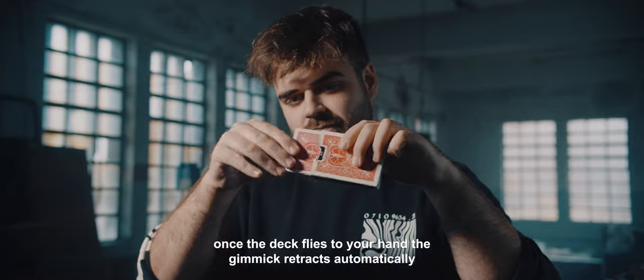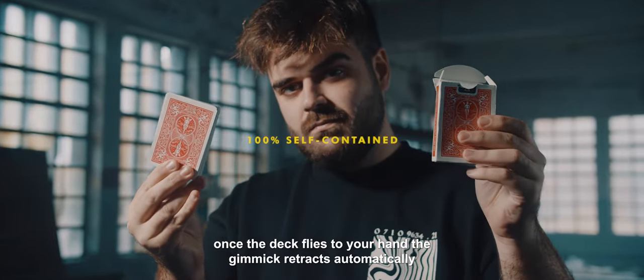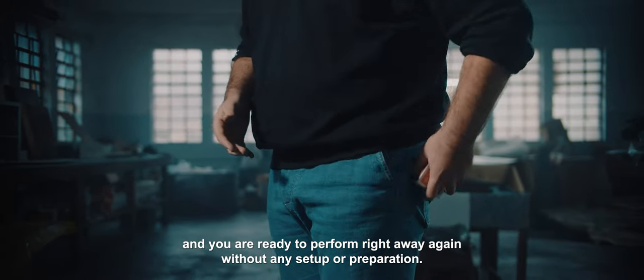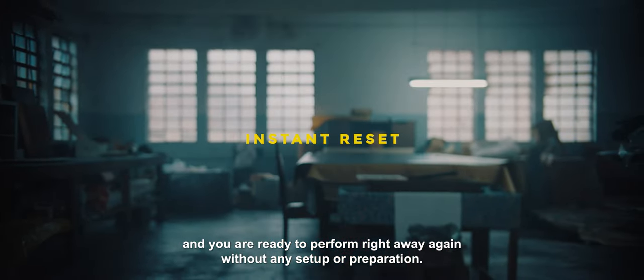Leviosa is 100% self-contained. Once the deck flies to your hand, the gimmick retracts automatically and you are ready to perform right away again, without any setup or preparation.